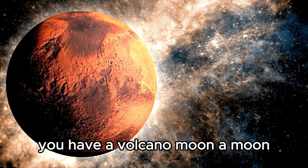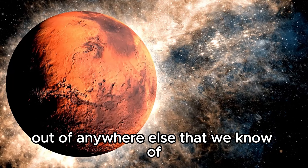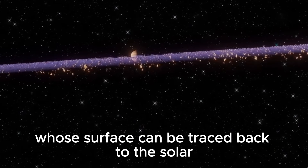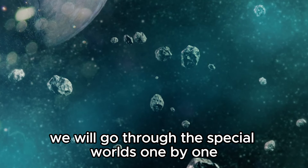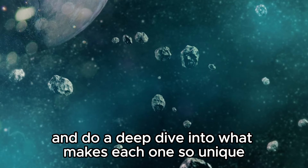You have a volcano moon, a moon that has one of the best chances of containing life out of anywhere else that we know of, the biggest moon in the solar system, and an ancient scarred moon whose surface can be traced back to the solar system's very beginning. I'm Alex Mullen and you're watching Aram, and in this video we will go through these special worlds one by one and do a deep dive into what makes each one so unique.